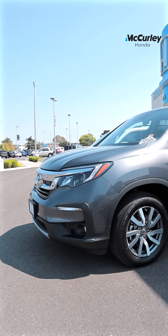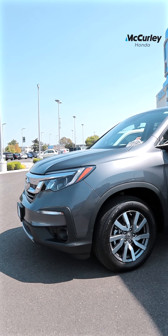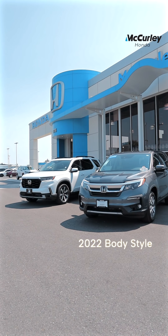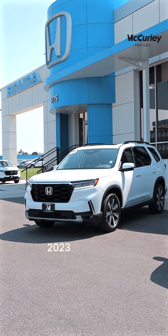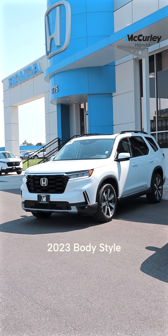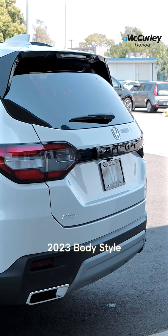We'll start off with the body style — it got completely redesigned. If you guys don't remember, this is what it looked like in the past — this is for 2022. Now this is the new 2023 redesigned Honda Pilot. Big difference here.